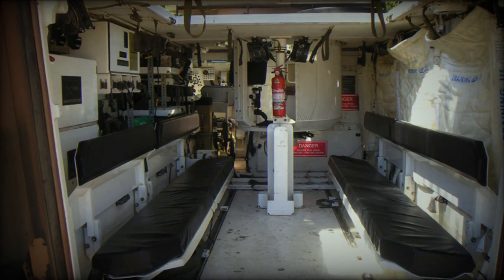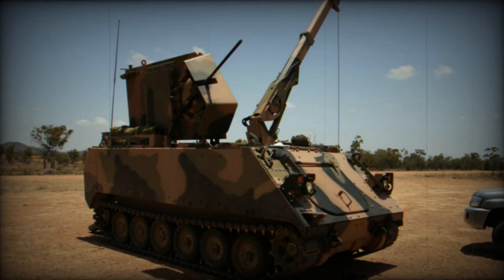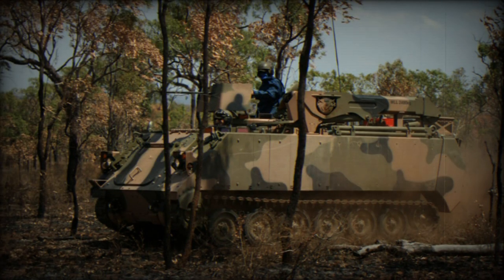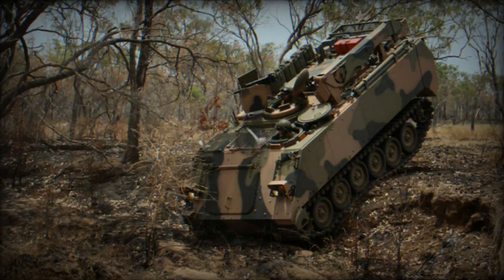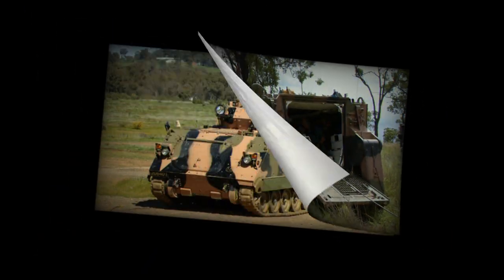A total of 431 M113A1s will be upgraded to M113S3 or M113S4 standard under the Land 106 program, allowing active service until at least 2020. First initial production vehicles were delivered in 2007.